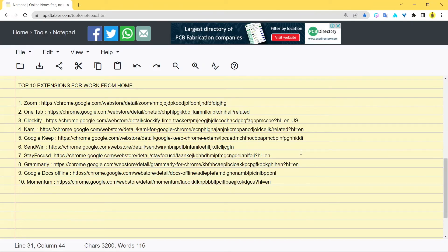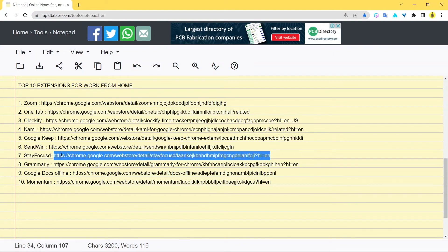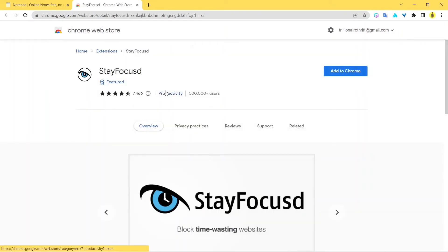The seventh extension is StayFocusd. When you're working from home you definitely need an extension like this. Here's the web store page for StayFocusd — right from the name you can guess what it does. It allows you to stay focused on your core work by blocking sites where you waste most of your time, like Reddit, YouTube, Facebook, or other social sites. You can temporarily block them for one or two hours, or even a whole day, until you finish all your work.